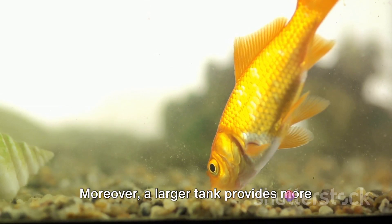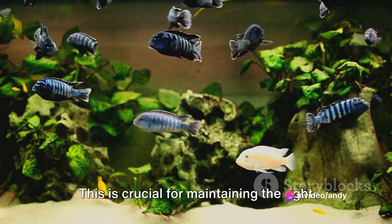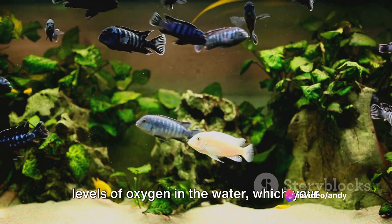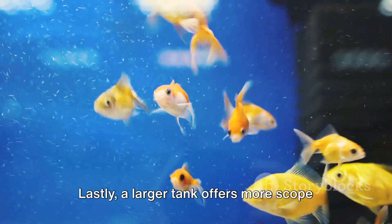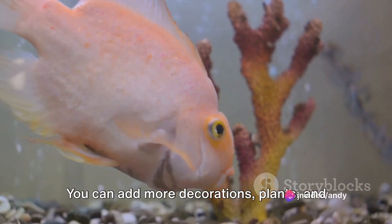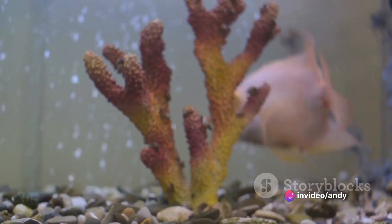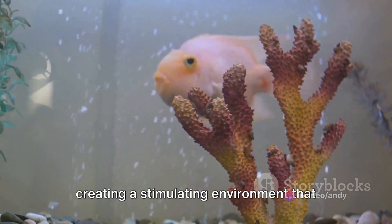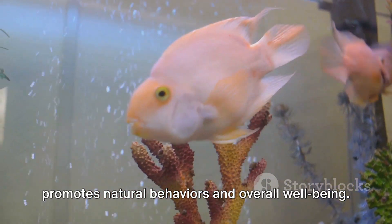A larger tank provides more surface area for gas exchange. This is crucial for maintaining the right levels of oxygen in the water, which your goldfish needs to breathe. A larger tank also offers more scope for enriching your goldfish's environment. You can add more decorations, plants, and even other compatible fish species, creating a stimulating environment that promotes natural behaviors and overall well-being.